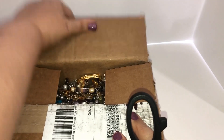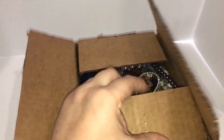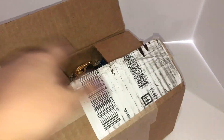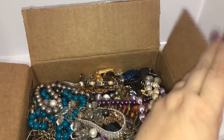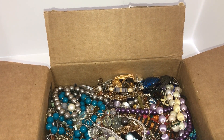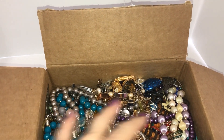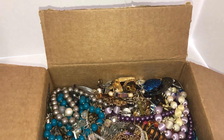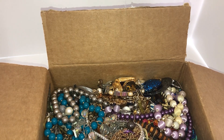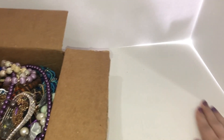Alright, this one's not bagged up — they bag all their jewelry up. It's a pretty full box. I'm going to go ahead and get started. Looking in, I don't see anything that's screaming at me, but there's lots of colors and lots of beads.